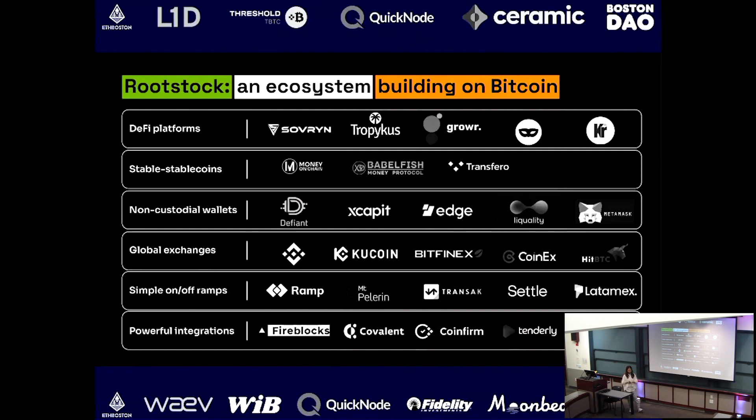What we're trying to build is financial primitives on Bitcoin — functionalities for the Bitcoin community. We've helped support DeFi platforms like Sovryn, a well-known DeFi trading platform that has introduced stablecoins like DLLR and supports trading in different instruments. We also have Tropykus, a decentralized lending protocol serving the Latin American market specifically.